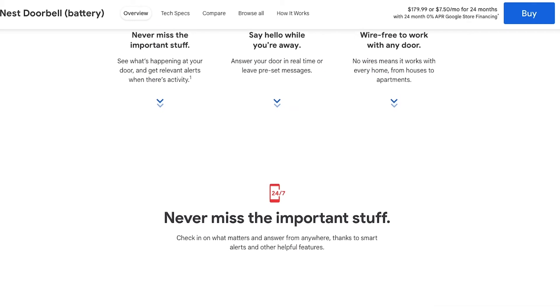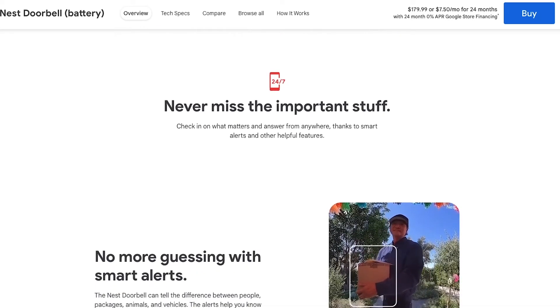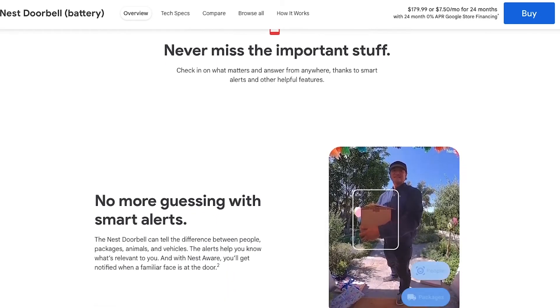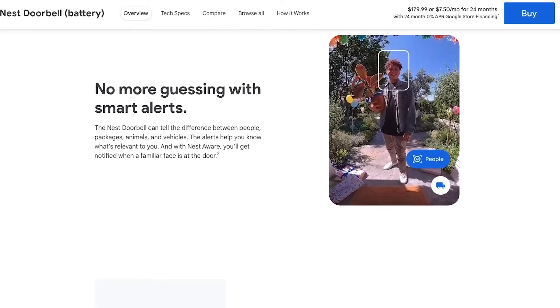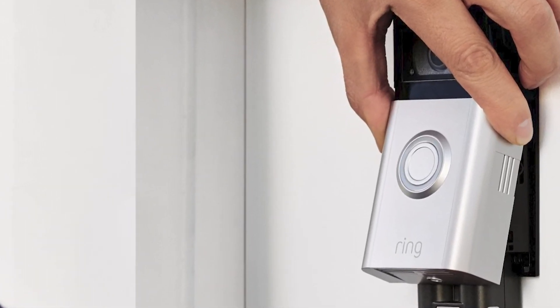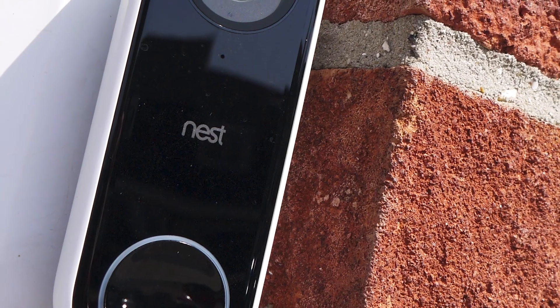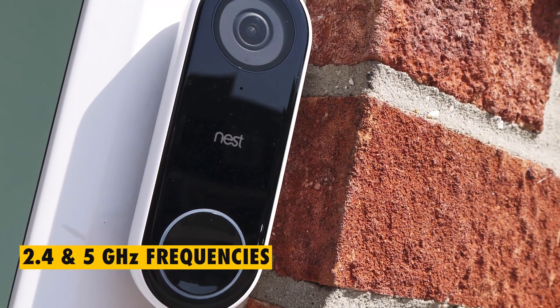Similarities. Both the Google Nest Doorbell and the Ring Video Doorbell 4 can use either a battery or can be hardwired to work with electricity, a feature that makes it possible to install the video doorbells at any location in your home. Both video doorbells offer the same resolution when it comes to video quality. Lastly, both video doorbells can be used with both the 2.4 GHz and 5 GHz frequencies.